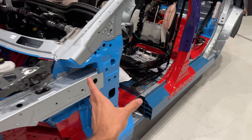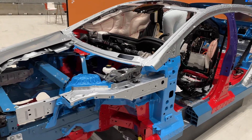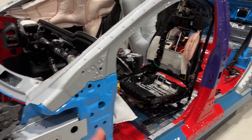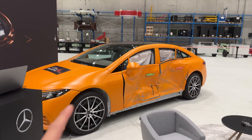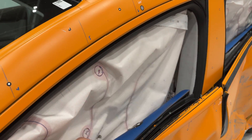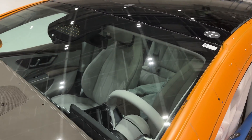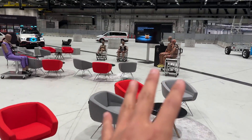Mercedes-Benz wants to show that EV cars are as safe as any other vehicle. The cast aluminum is made significantly thicker to protect both the passenger and the battery. On the right-hand side there is an already crashed EQS limousine that underwent a side collision test — inside, all airbags have deployed, but there's no glass shattering around the displays, showing how safe the interior is.